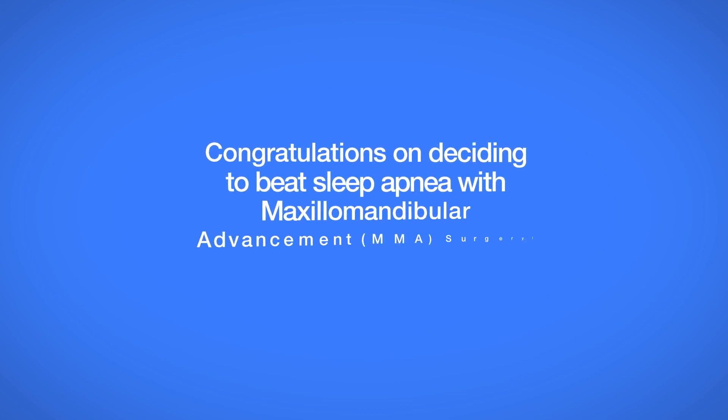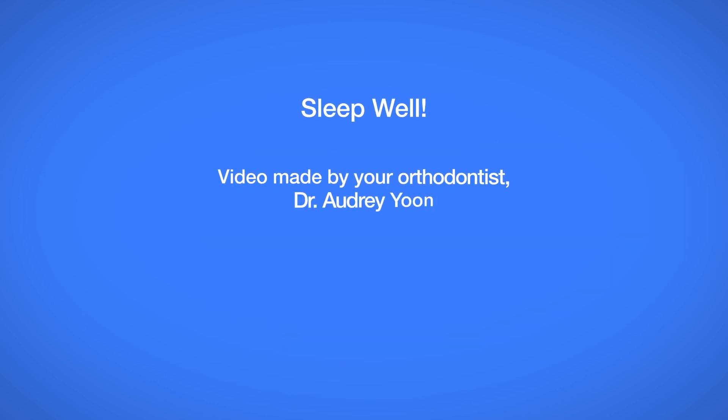Congratulations on deciding to beat sleep apnea with maxillomandibular advancement MMA surgery. Follow these aftercare steps and you'll be on your way to a better night's sleep.